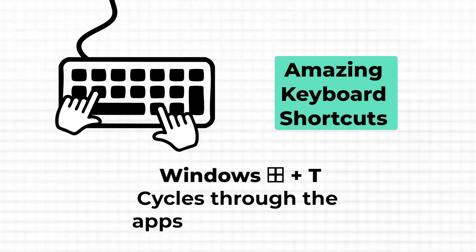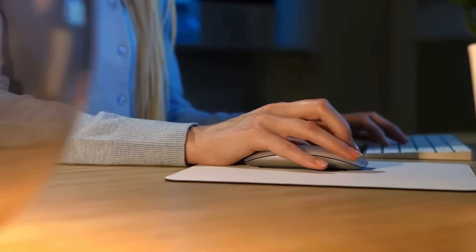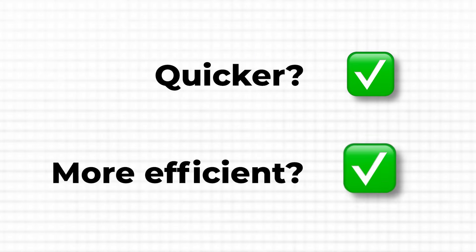I guess you know that feeling when you have multiple applications open and you're constantly moving your mouse around just to switch between them. It can really break your concentration and slow you down. But what if I told you there's a quicker, more efficient way to cycle through your open apps without ever lifting your hands off the keyboard?